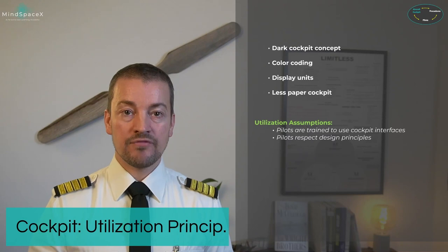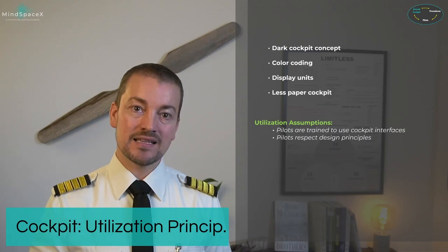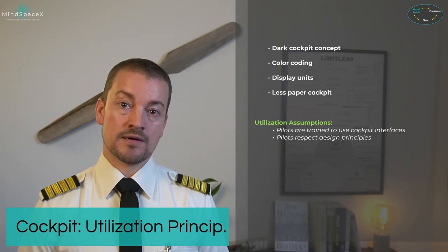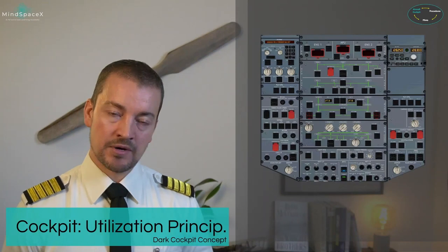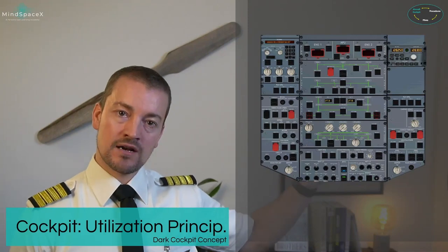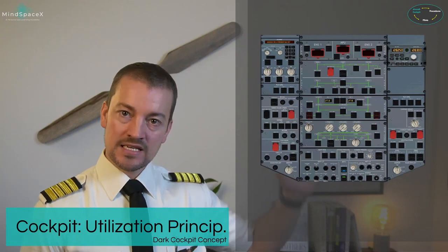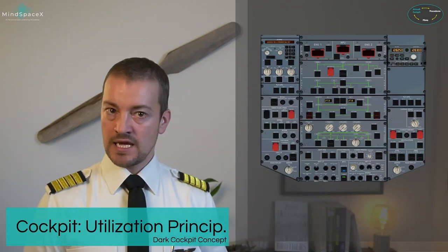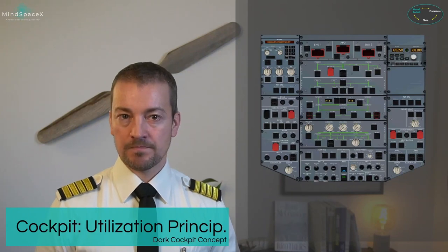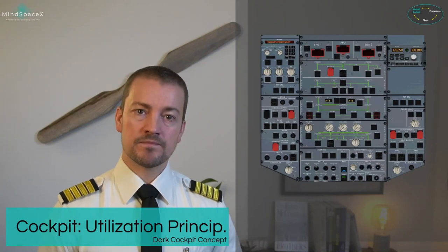If you don't operate the controls, displays, etc. the way Airbus has designed them, then the outcome in terms of efficiency and safety is no longer guaranteed. The dark cockpit concept — also known as the no-white-lights philosophy — is famous with Airbus. Looking at the overhead panel: which phase of flight are we set up for? Is it a cold cockpit, cockpit preparation, before takeoff, or cruise? Take a close look.